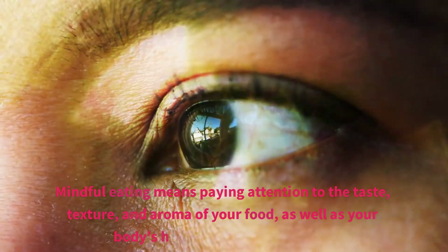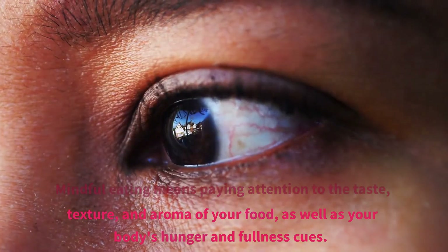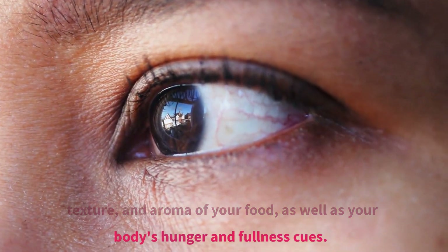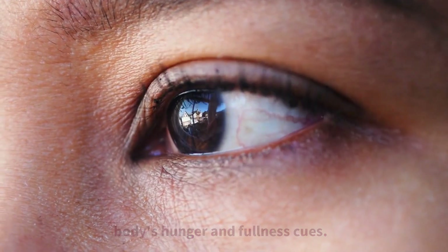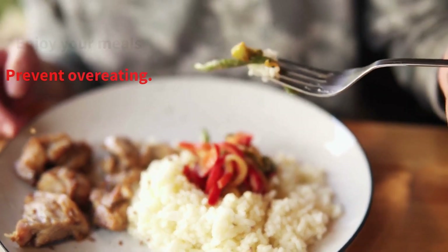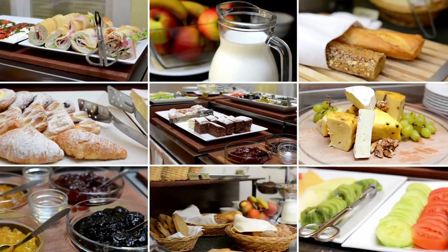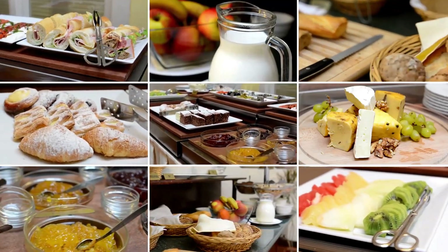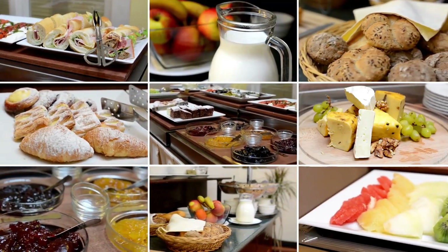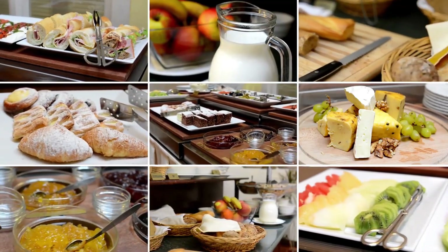Master the art of mindful eating to avoid hidden calories. Mindful eating means paying attention to the taste, texture, and aroma of your food, as well as your body's hunger and fullness cues. By slowing down and savoring each bite, you can enjoy your meals more and prevent overeating. Mindful eating can also help you recognize emotional eating, which often leads to consuming extra calories. By being more present during meals, you can identify and address the root causes of emotional eating, making it easier to maintain a healthy weight and avoid hidden calorie traps.